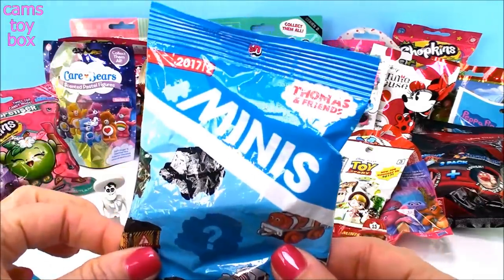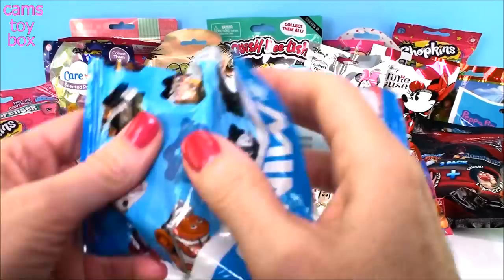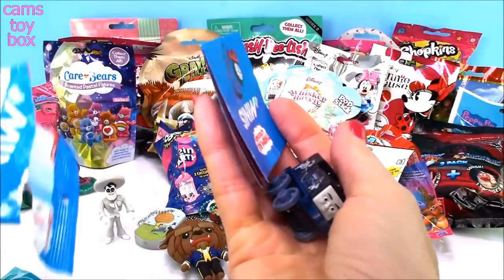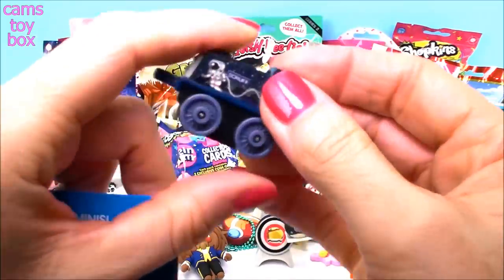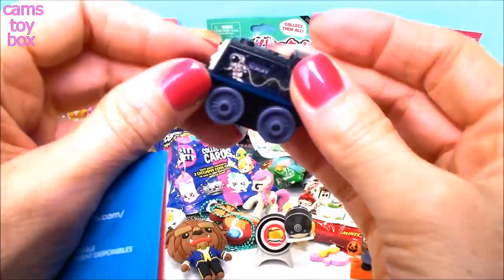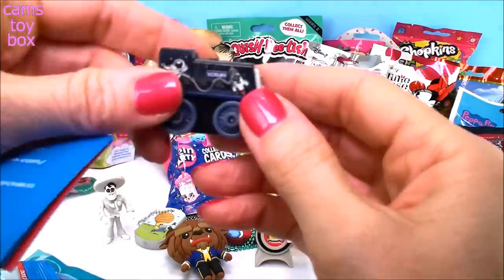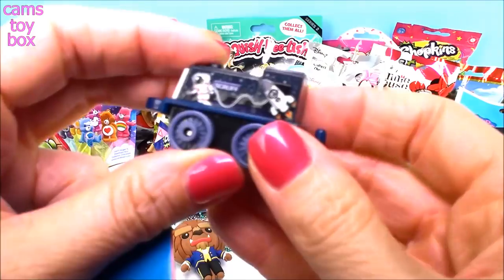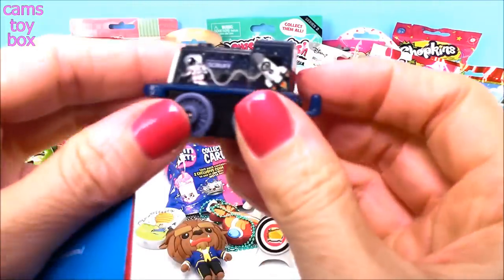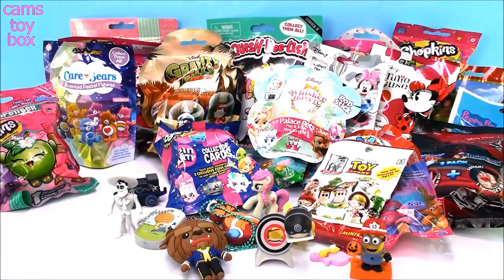Next we have a Thomas Minis blind bag from the second Wave from 2017. These are really little miniature trains and the wheels spin so they're actually able to play with — they move around and go places. This is Scruff — how cute is that with the space theme? I like that. We'll put you over there, Scruff.